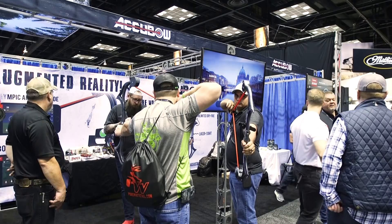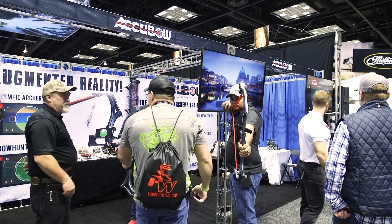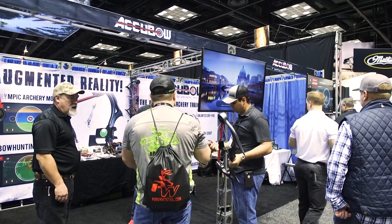Hey everybody, this is PJ Riley from Lancaster Archery, back here again on the floor of the ATA Show 2018. I'm here with Matt Pell at the Accubow booth. We do a lot of work with the Accubow — people are always interested in a shot trainer — but Matt, you have now taken this to a whole other level.